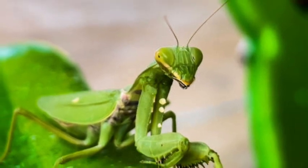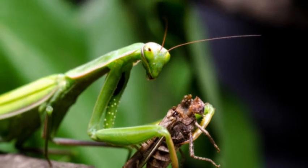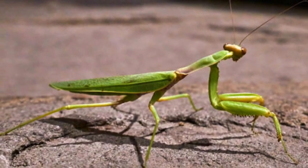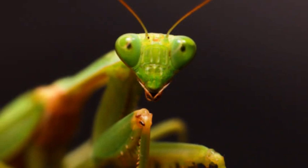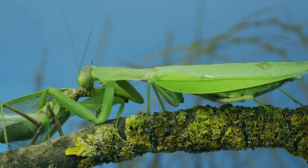Praying mantises go through an incomplete metamorphosis, meaning they do not have a distinct larval stage. Instead, they hatch from eggs as nymphs, which resemble miniature versions of the adult mantises. As the nymphs grow, they molt several times, shedding their exoskeletons and developing larger bodies and wings until they reach adulthood.